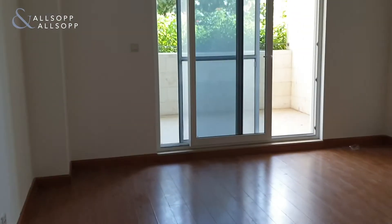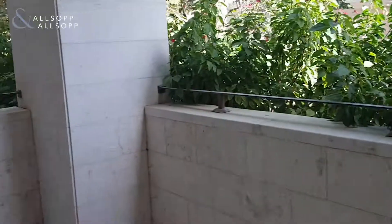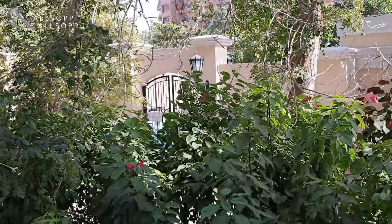Here you come into the living room area — nice and spacious. The living room has the balcony leading to it, and from the ground floor you can just see over there where the pool is.